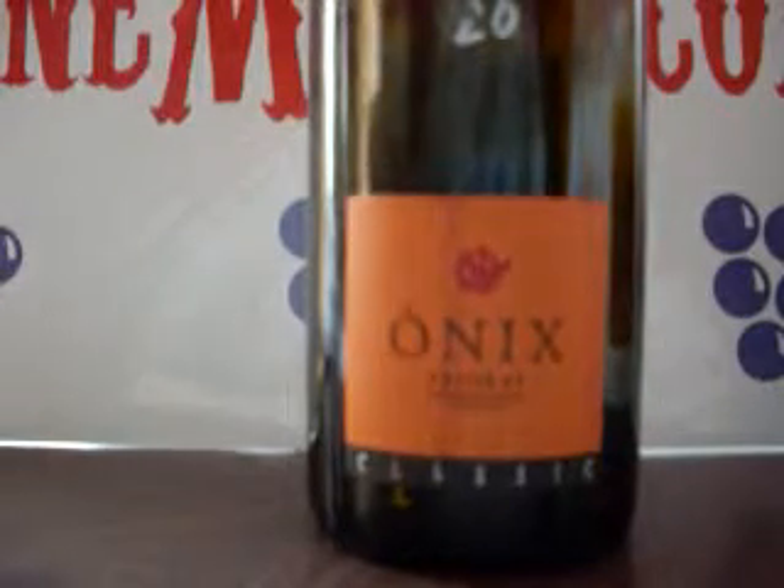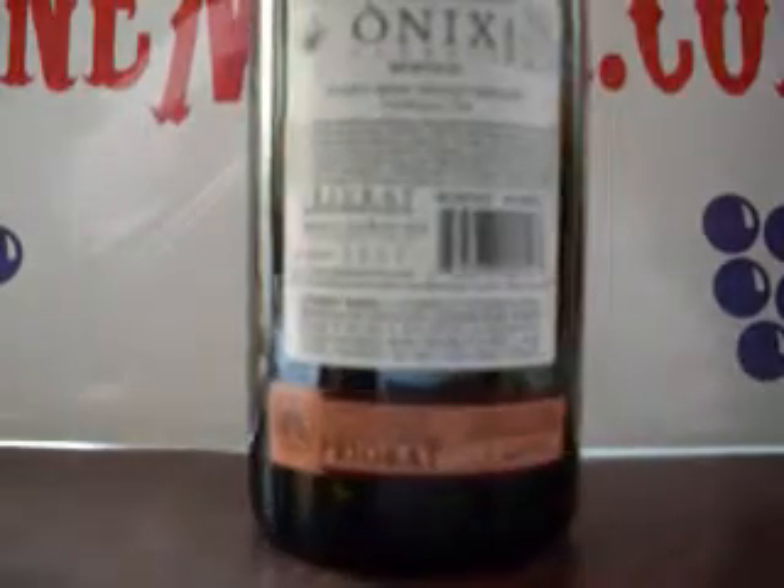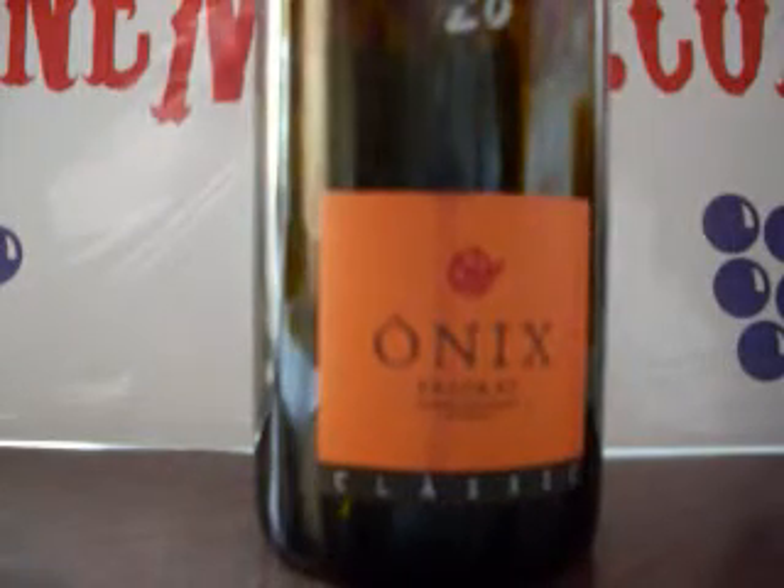This wine is called Onyx. It's definitely old vine — I think it's like 50-year-old vines. And this is half Grenache and half Cariña.